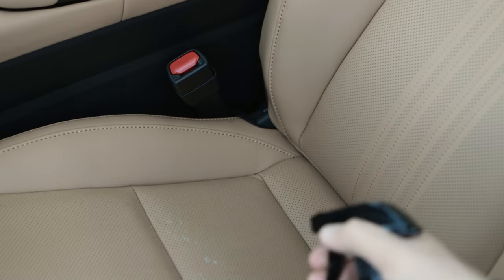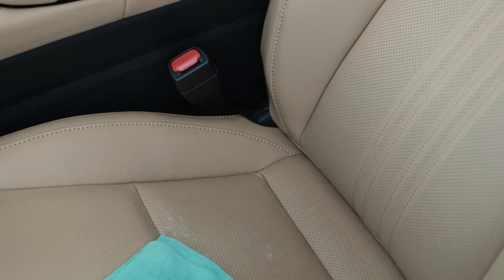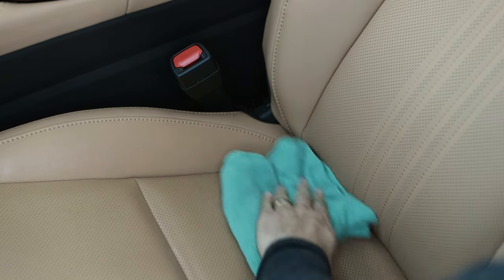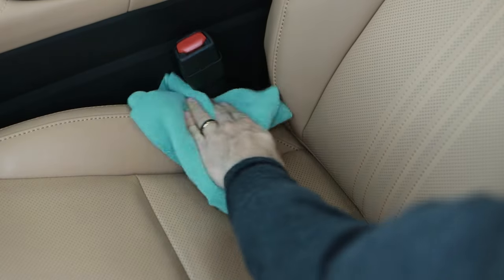Number two: it's really easy to apply. You spray it onto the leather, take a microfiber towel — ideally a low-pile microfiber, meaning something that's not super fluffy — put it on, buff it in, flip over your towel, and buff it back out. Really simple, very easy to use, and it leaves a nice clean leather appearance without any residue.